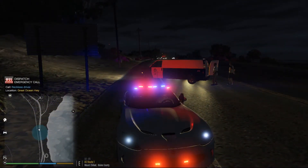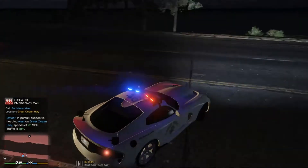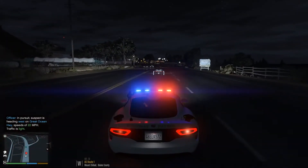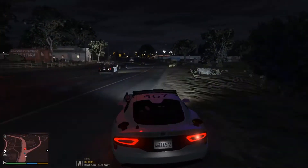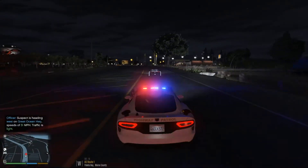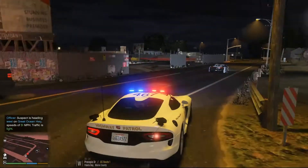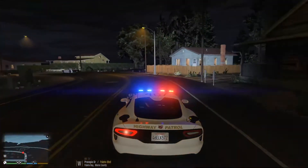Attention all units — reckless driver on Great Ocean Highway, units respond Code 3! We got a reckless driver right here — he just took off on us. Alright, we're Code 4 from the last one but we're proceeding on this one. Got a reckless driver taking off. He's gonna test me with that Zentorno! Dispatch 7-017 as Code 4 from last call, engaging in pursuit of a Zentorno heading north on Procopio.